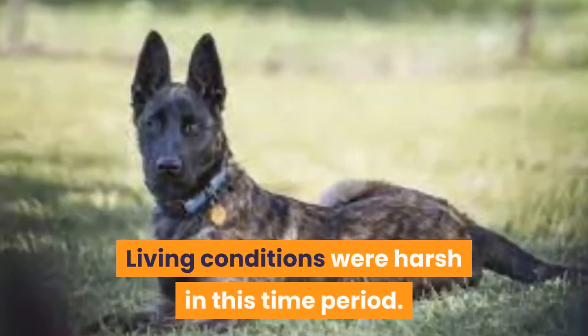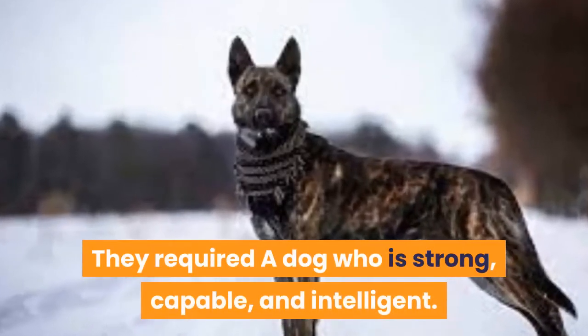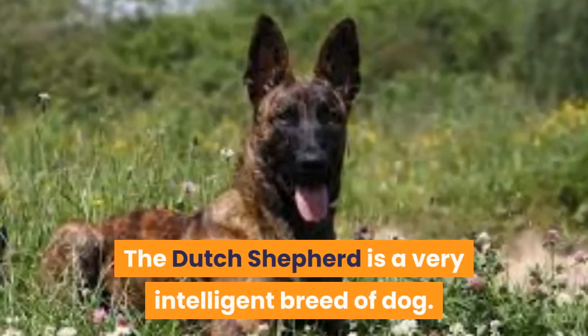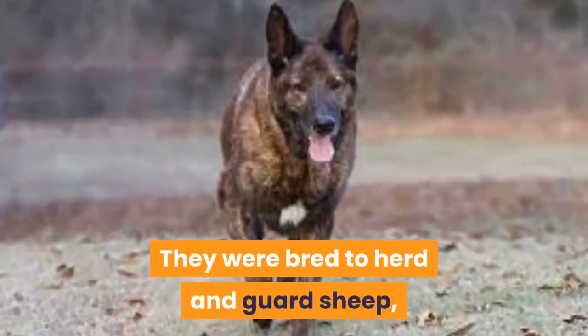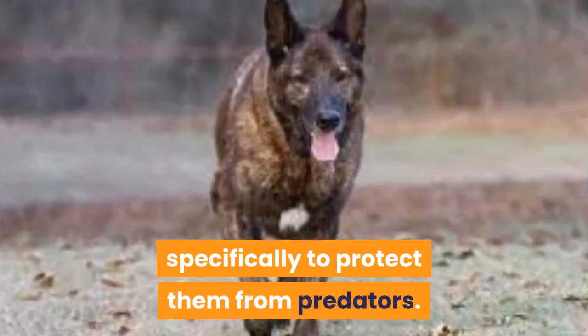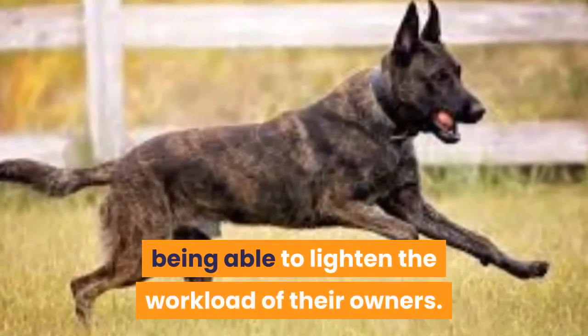Living conditions were harsh in this time period. They required a dog who is strong, capable, and intelligent. The Dutch Shepherd is a very intelligent breed of dog. They were bred to herd and guard sheep, specifically to protect them from predators. They are naturally task-driven, being able to lighten the workload of their owners.